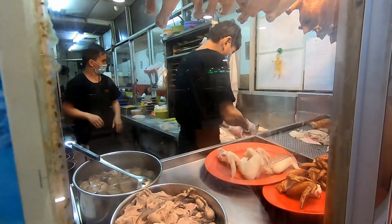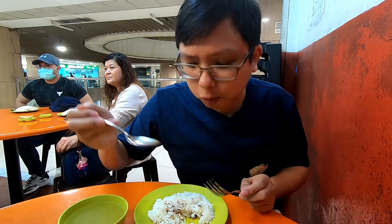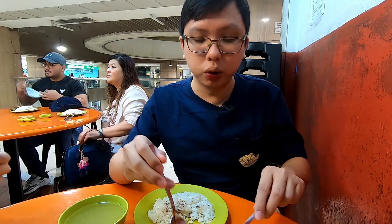The uncle here cuts up the chicken and you can actually watch them do it — it's all cut up fresh right in front of you. Once you make your order, the people here are really friendly and nice. I'm just going to keep eating this chicken rice — it's just so good!